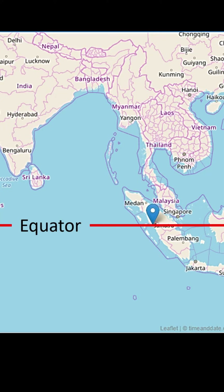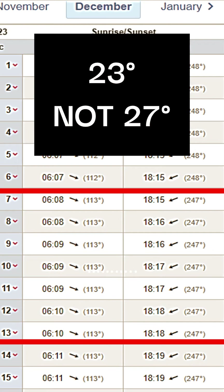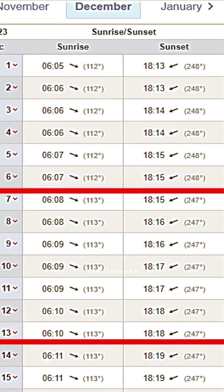I have selected a place in Sumatra which is almost on the equator. In the month of December, the Sun is rising from 113 degrees and setting at 247 degrees. That is 27 degrees off from actual East and West.